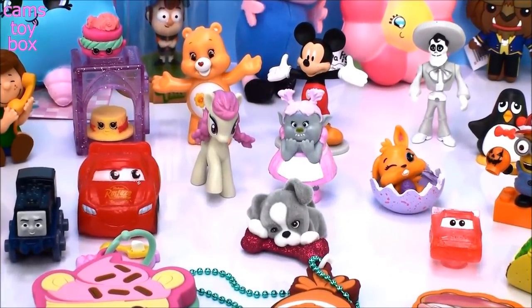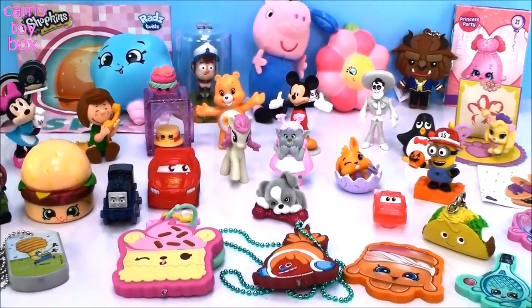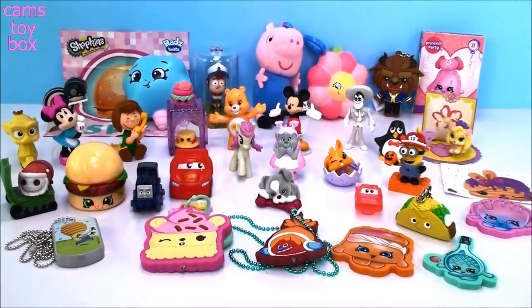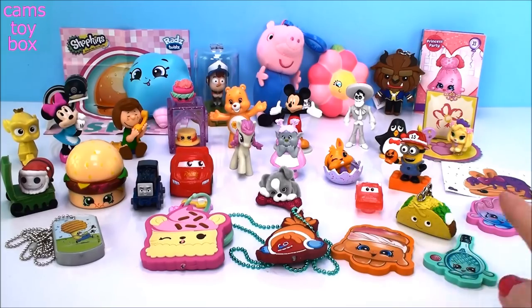Alright guys, let's take a quick look at everything we got — there is so much here to see! We have more than 30 things because a lot of these blind bags came with multiple items inside. Really going to be hard to decide which one is my favorite today. But I have to go with the taco — what can I say, I love tacos! Leave me a comment and let me know which one of these you liked best today. Don't forget to subscribe to see lots more toys and surprises every single day here on Cam's Toy Box. I'll see you guys real soon — thanks for watching!